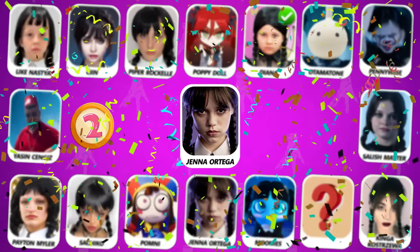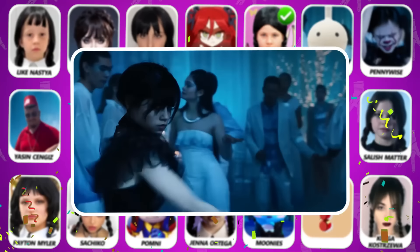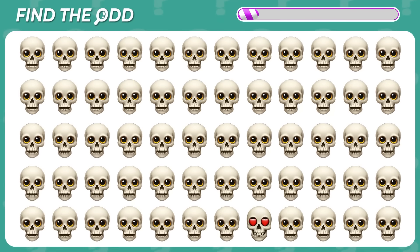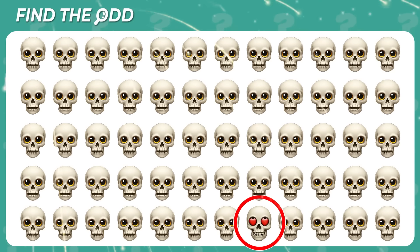The answer is Jenna Ortega — the original Wednesday! Can you find the odd? Here is the odd! Good job!